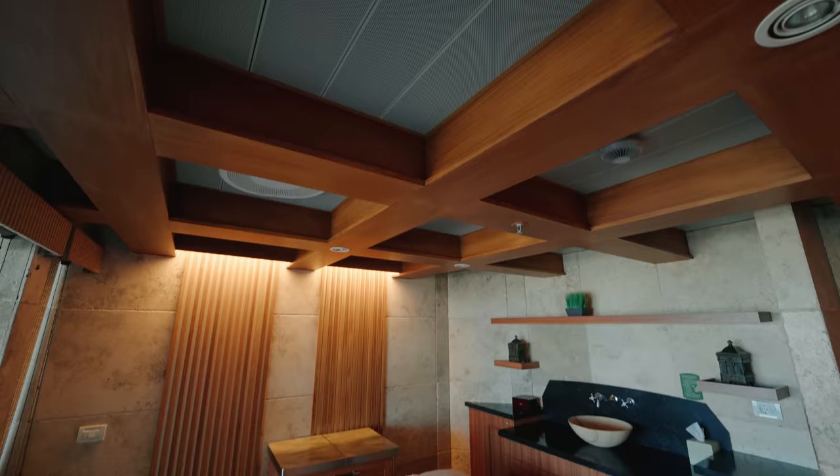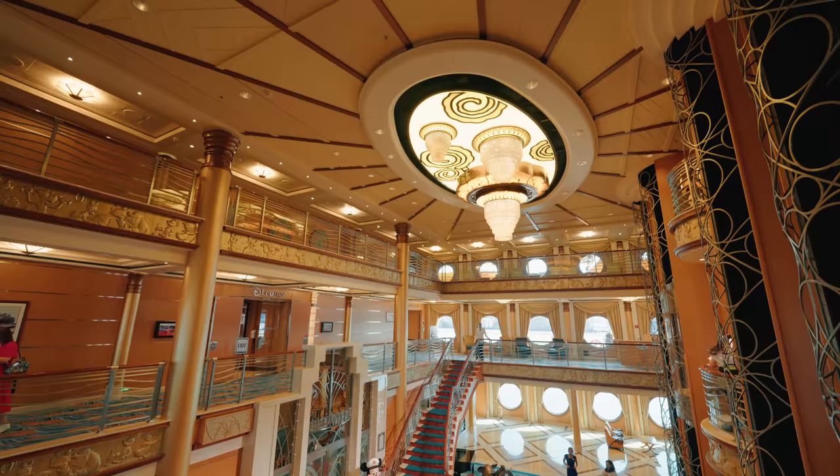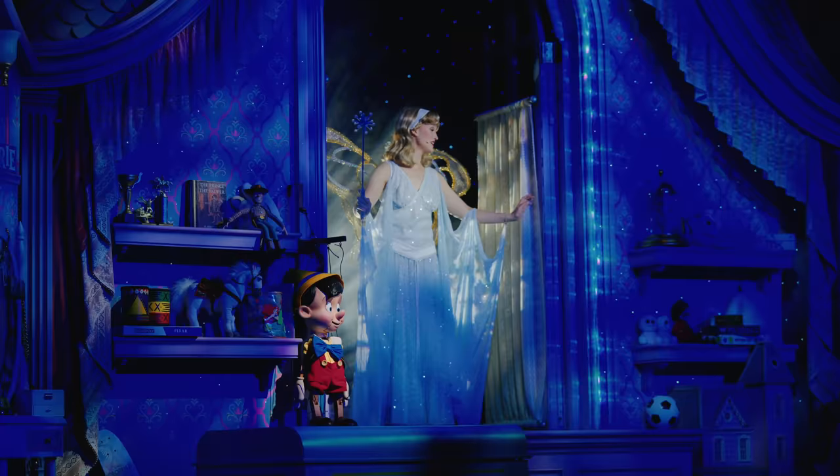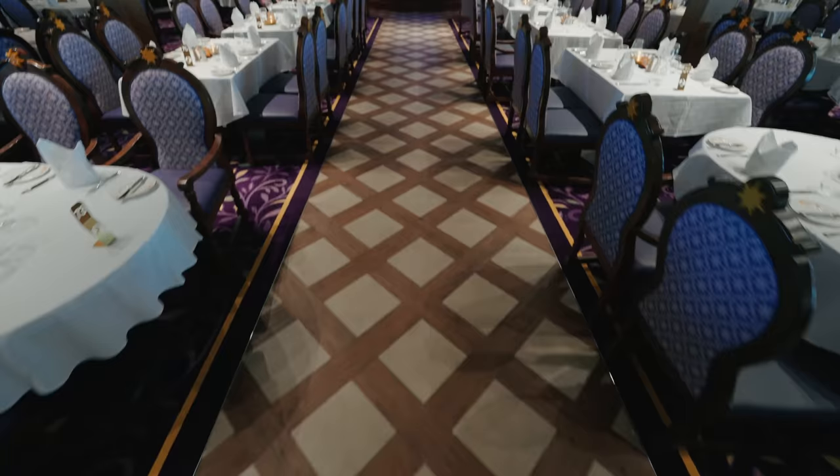Well ahoy there cruisers and welcome on board the Disney Magic for a full video tour in 4K, showing all of the latest updates — cabins, public areas, restaurants, everything. So join us on this tour.